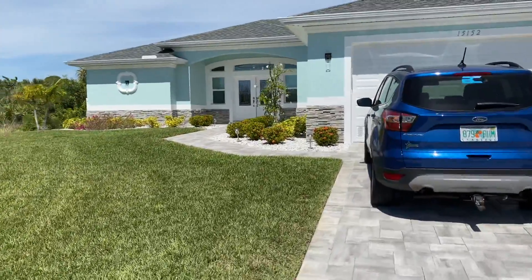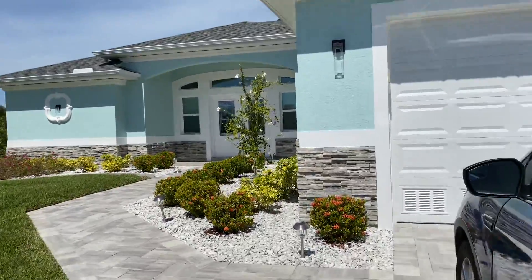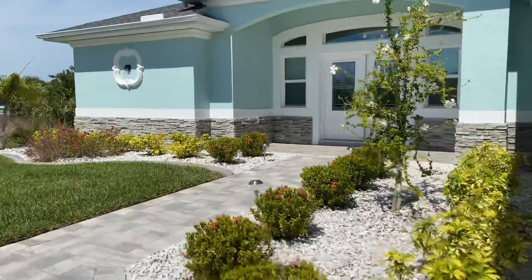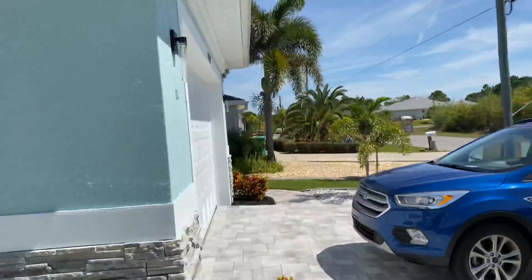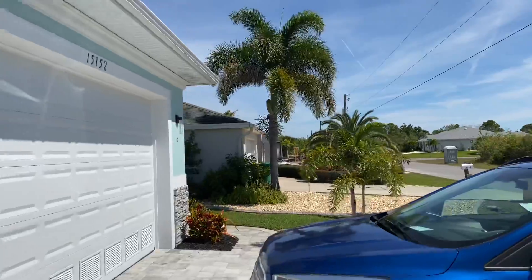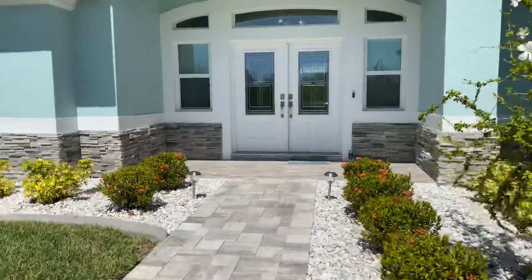I walked through really quick already and it seems very, very nice. It's very clean, very updated. The neighborhood's good. There is a new home being built — not the next house, but the one over. So you will have to hear a little bit of construction noise for a little bit.